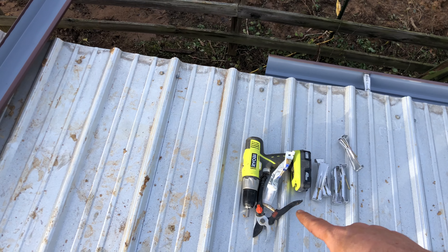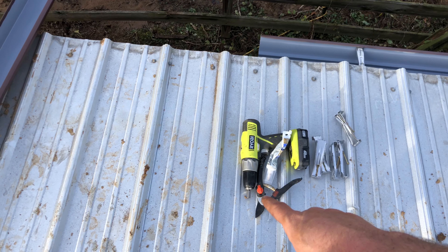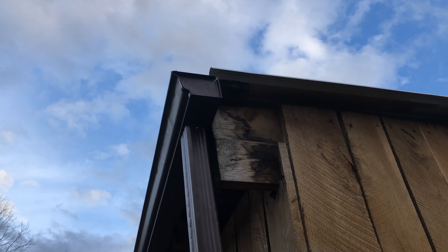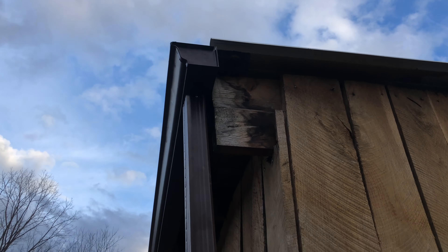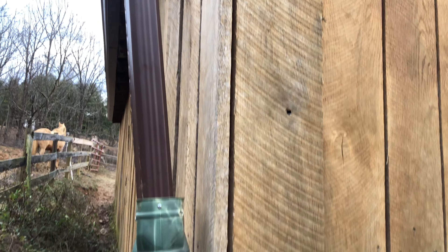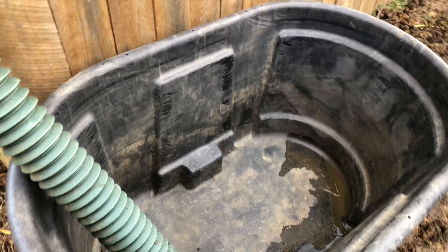First I need to cut this thorn bush — it's a wild rose, it's a useful plant but it's in the wrong place. I'm tired of dealing with this thorn bush. I'm going to have to cut her down, but I'm sure she'll be back next year. Let's put up some gutters — hopefully this will be easier than I make it look.